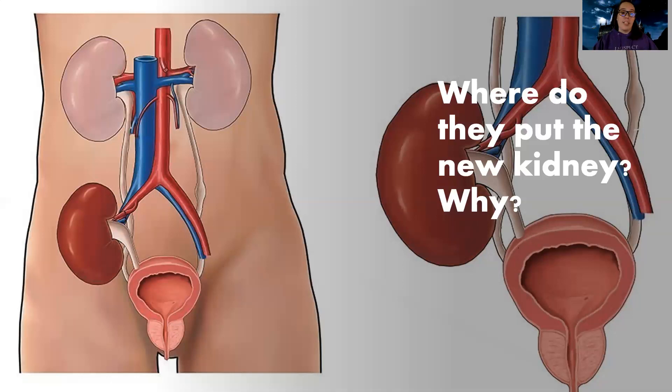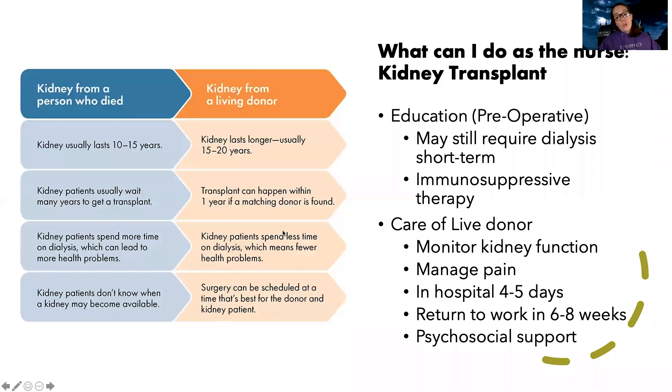The new kidney is transplanted down there in the lower abdomen. Also, since there's a high chance of rejection, it's really hard to get a good ultrasound of the kidney given where they're naturally located. By placing it in the front of the lower abdomen, we can do a better ultrasound to see how well it's functioning. It's usually placed right above the bladder, below the original kidneys.